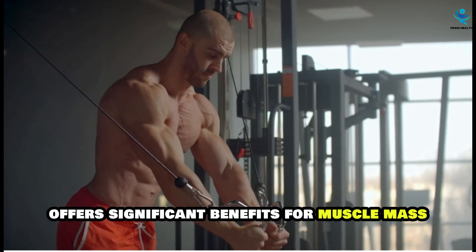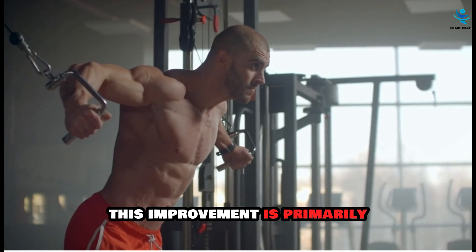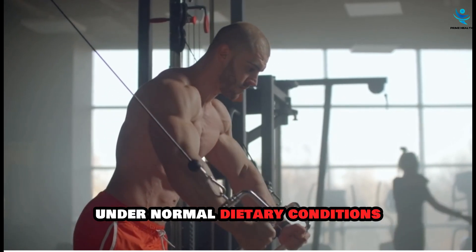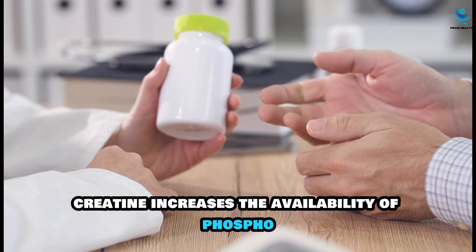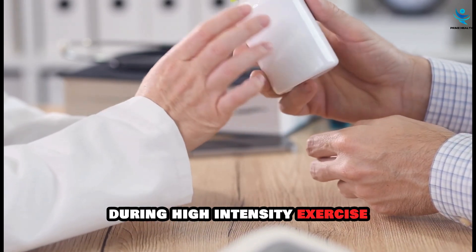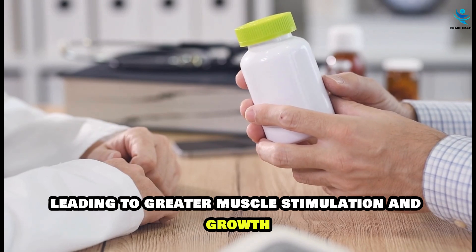Creatine supplementation offers significant benefits for muscle mass, with visible results typically emerging within one to two months. This improvement is primarily due to creatine's ability to enhance the body's creatine phosphate stores, which are seldom fully saturated under normal dietary conditions. Creatine increases the availability of phosphocreatine in muscle cells, enabling more rapid regeneration of ATP during high-intensity exercise, allowing for more intense and prolonged workouts, leading to greater muscle stimulation and growth over time.